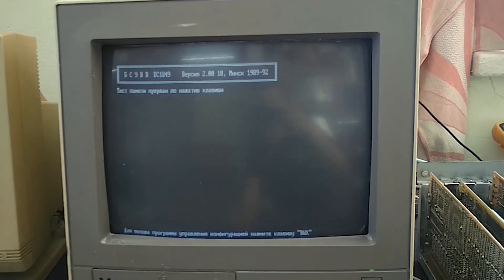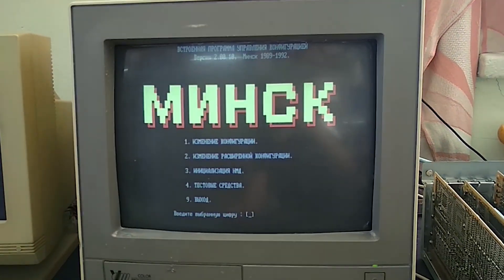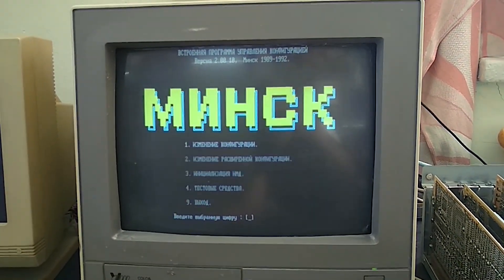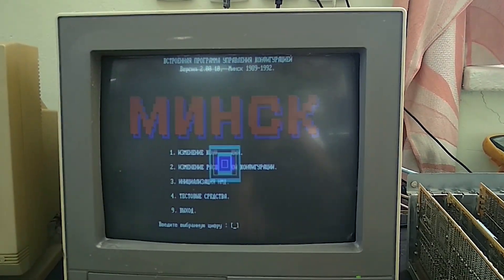The dark irony, however, is that this very computer was actually created in Belarus in the end of the 80's and produced in the beginning of the 90's. And you know what role Belarus is playing in the events we are all passing through.